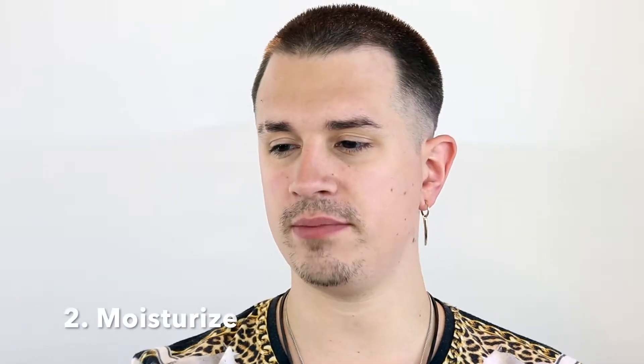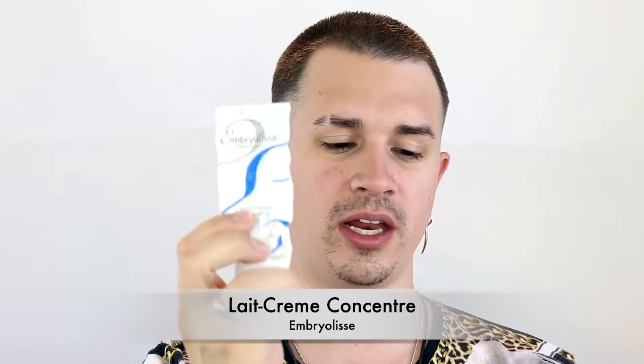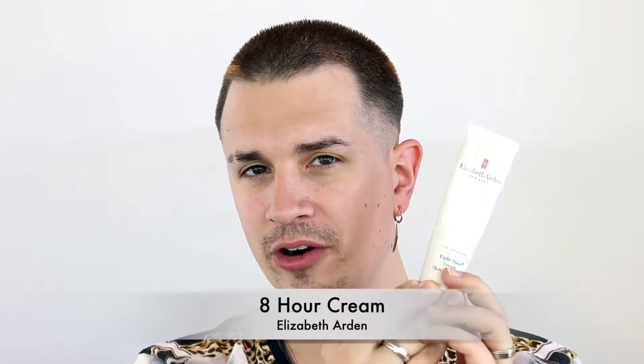After exfoliating, moisturize. My two favorites are the Umbra Louise Le Crème Concentré — a staple in my kit for years, very gentle with no fragrances or sunscreen. Underneath the eyes I use the Lightful C vibrancy eye cream, which has vitamin C to brighten the under-eye area. For the lips, I love Elizabeth Arden 8-Hour Cream.